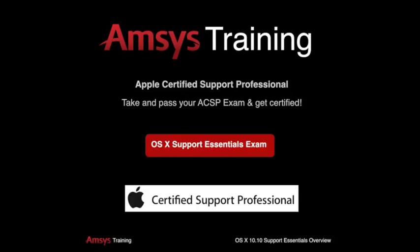At the end of the course, you'll be given the option to take the OS 10 Support Essentials exam, which, if passed, will award you with the Apple-certified Support Professional certification.